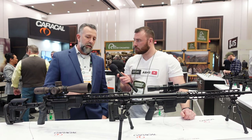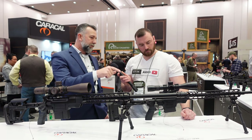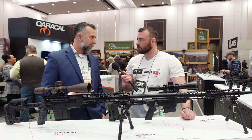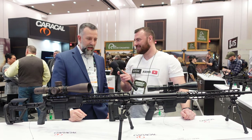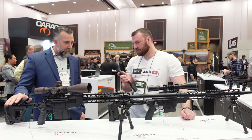Accuracy on the 338 is sub-minute of angle. And the 308 — the first group I ever fired with the 308 using Federal Gold Medal Match, out of the box, was .1 MOA. Insanely, insanely accurate.